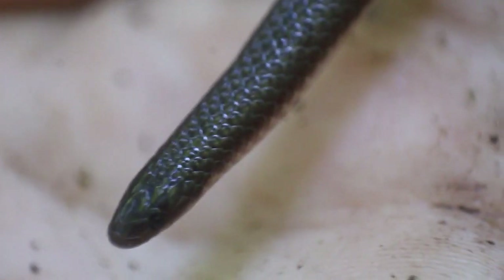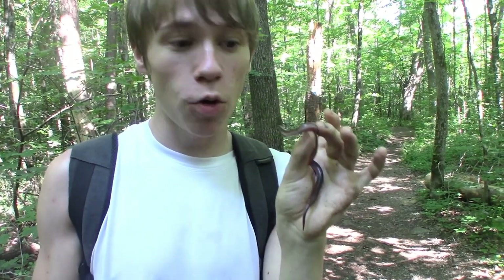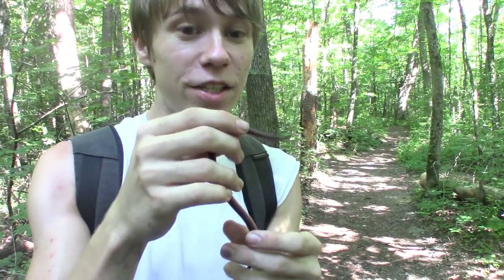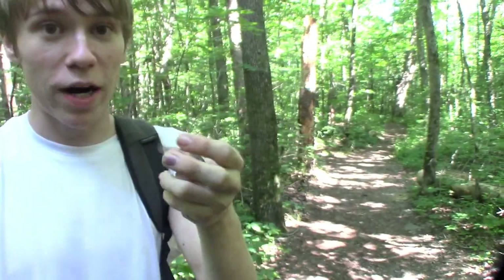If you look really closely at the face, you can see it's pretty shovel-nosed. It has a very flattened face with a hard top, which really helps them burrow into the soil and makes them very good and fast burrowers. I had to be very quick making this catch because it looked like it was heading back underneath the rock and into the ground.